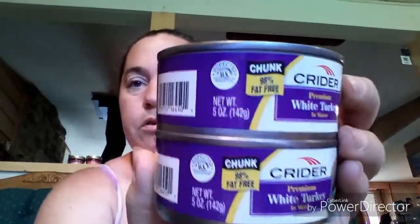Another repurchase is the Goya Golden Maria cookies — these are really really good, guys. If you find them, I would definitely try them. Also, not seen this before: it's the Crider premium white turkey in water, a 5 ounce can. I got two of them. I've seen the canned chicken but never the canned white turkey, so I got two cans to give it a try.